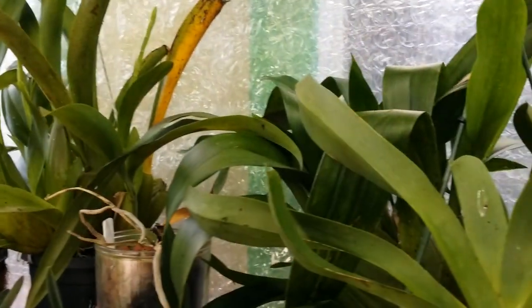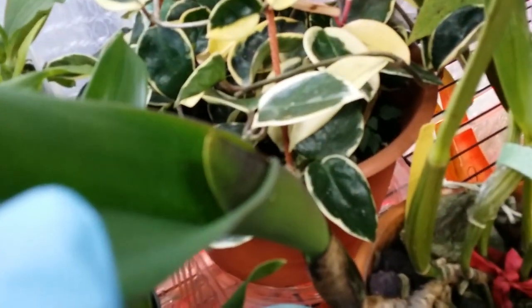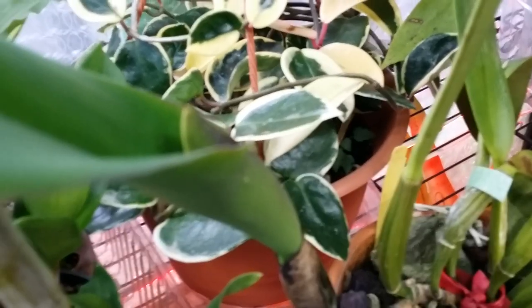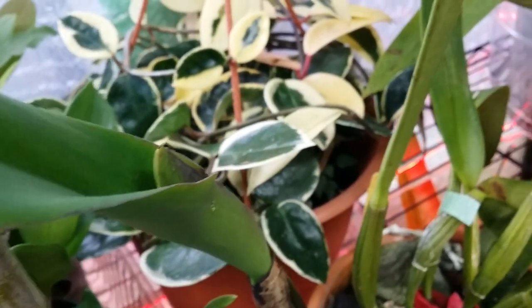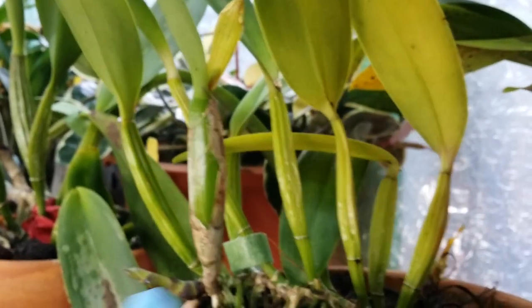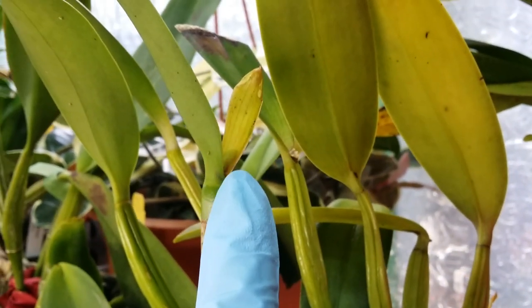There's a lot in here — stuff shuffled all around. My husband helped me put everything in here. This Cattleya has a sheath right there. And this miniature Cattleya has a sheath as well — I can see it in the shadow.